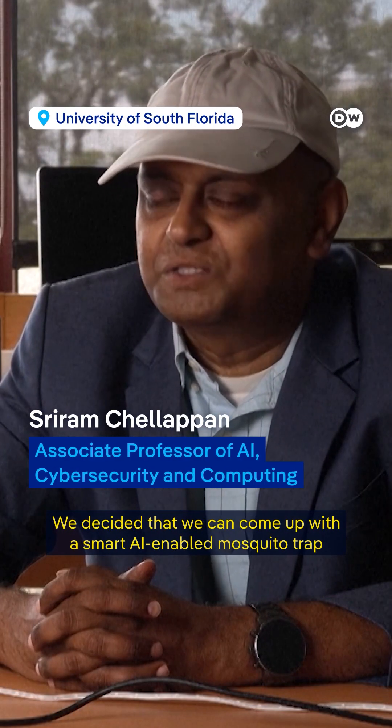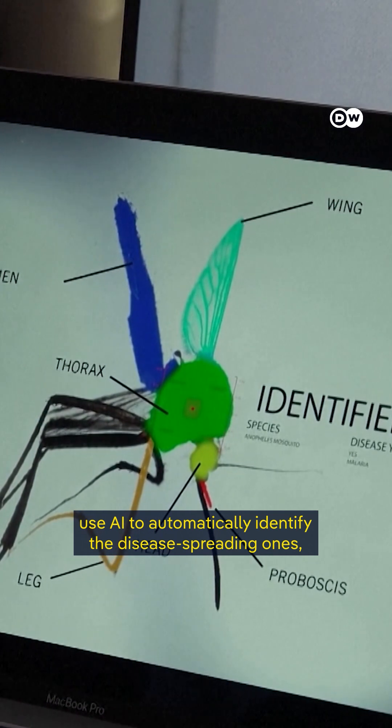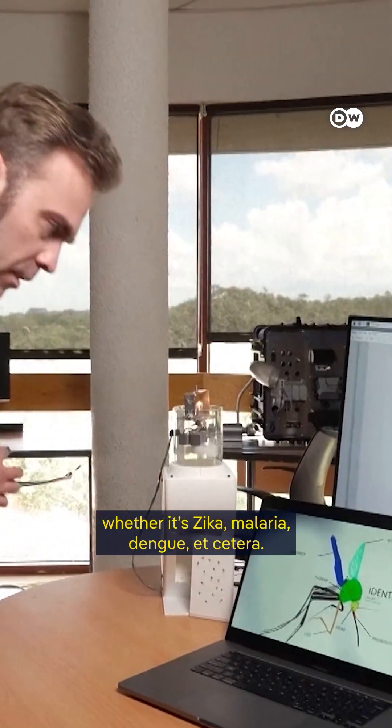We decided that we can come up with a smart AI-enabled mosquito trap that can trap mosquitoes, use AI to automatically identify the disease-spreading ones, whether it's Zika, malaria, dengue, etc.